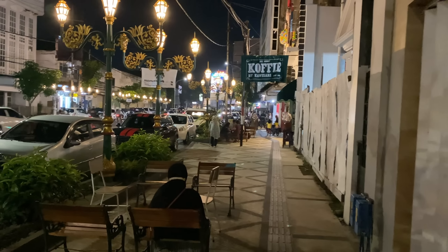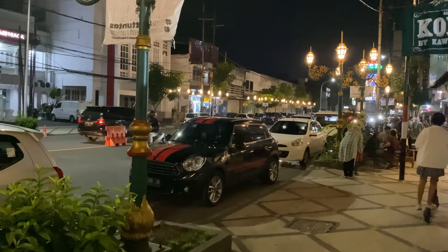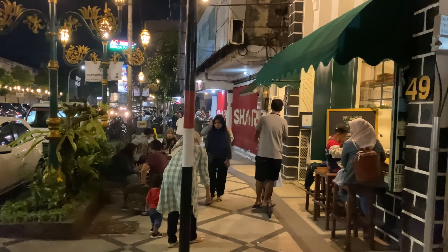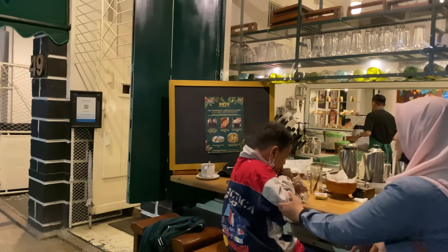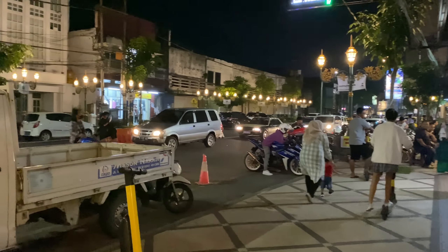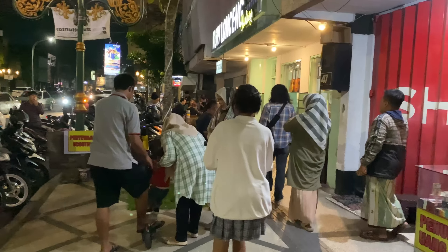Kalau jualan di sini itu ramai banget guys. Ini ada persewaan scooter. Ini juga ada kafe-kafe, sudah seperti ini, kafe-kafe unik guys. Kurang lebih seperti ini kondisi Kayu Tangan Heritage, buat alternatif wisata perkotaan.